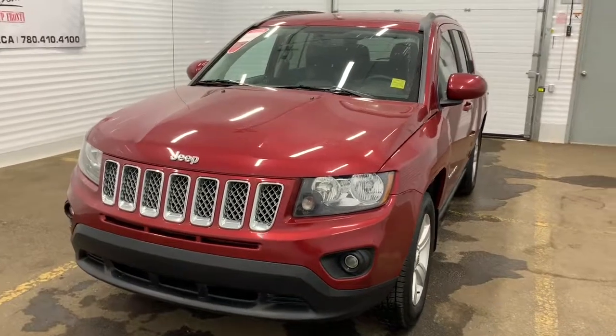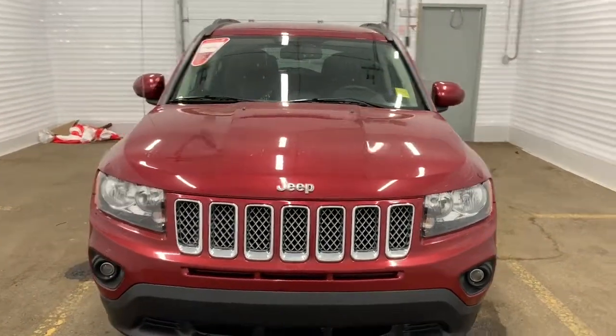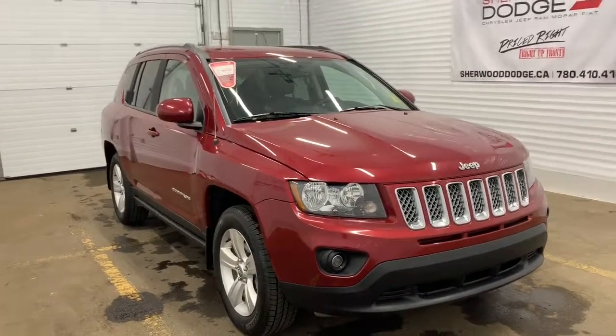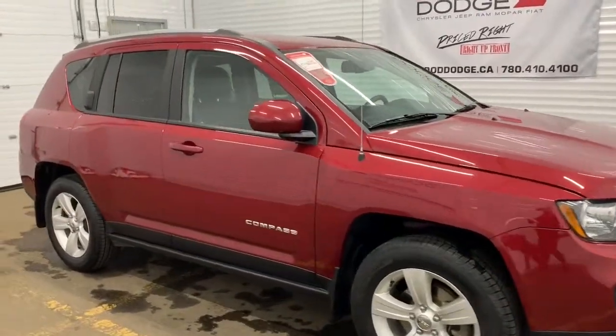This pre-owned SUV has a clean Carfax and comes with just around 98,000 kilometers on it. It has a remote start engine, and under the hood it has a 2.4 liter DOHC VVT i4 engine powering a six-speed automatic transmission.